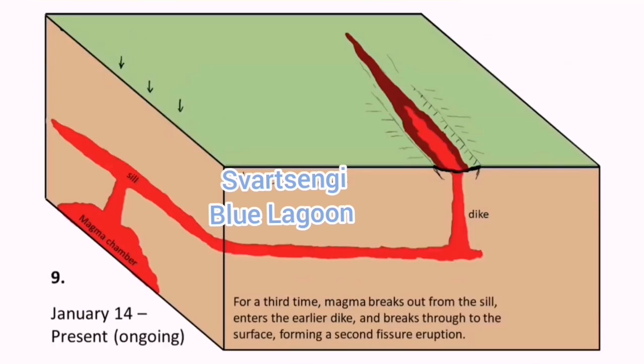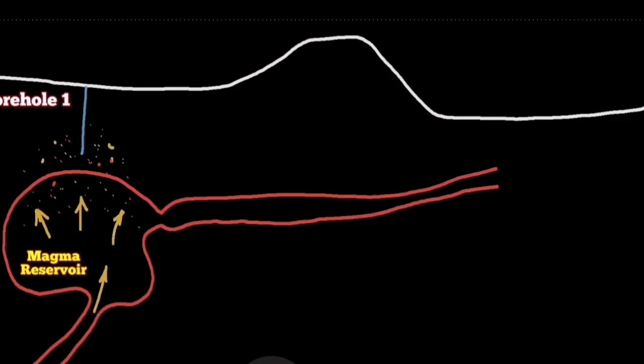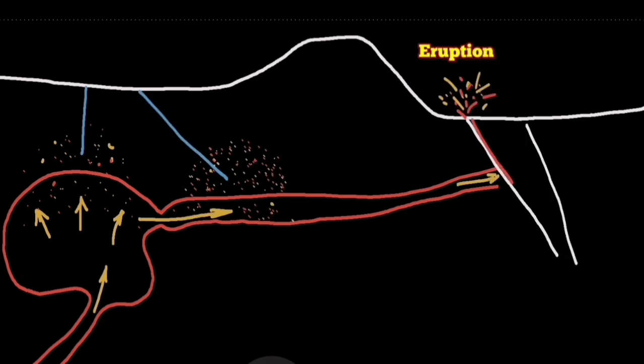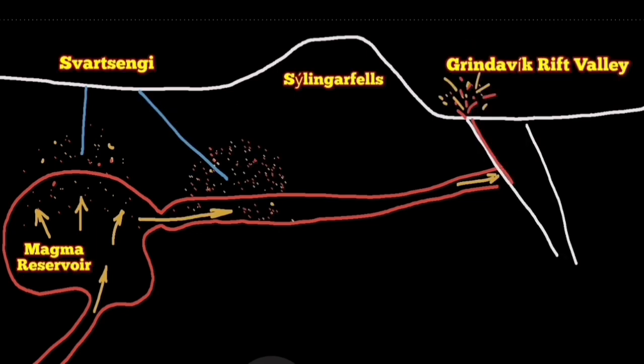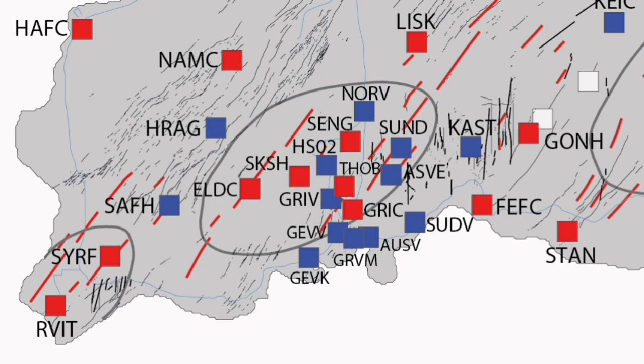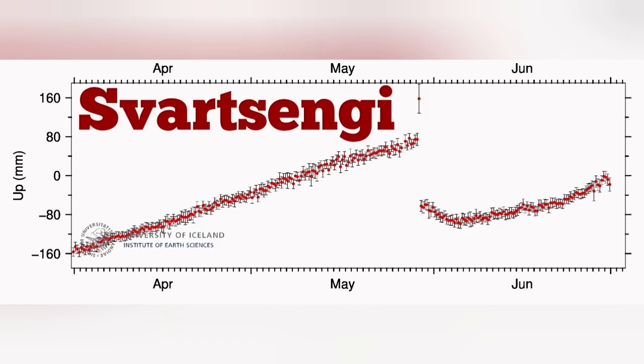The magma travels to the ground into a fissure — a crack in the ground — and erupts. We can see when it is coming by our boreholes in the Svartsengi geothermal power plant; the increase in the gas level shows us where it is coming. We also have GPS stations around the area.